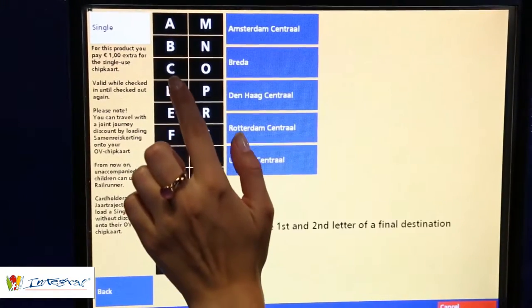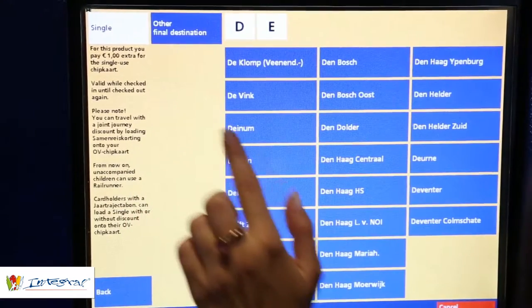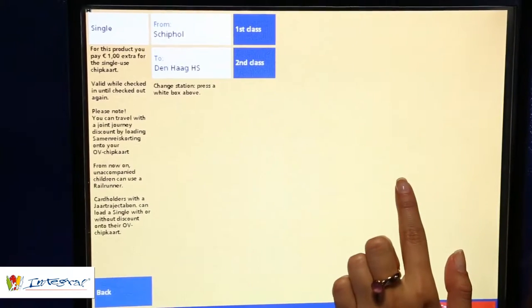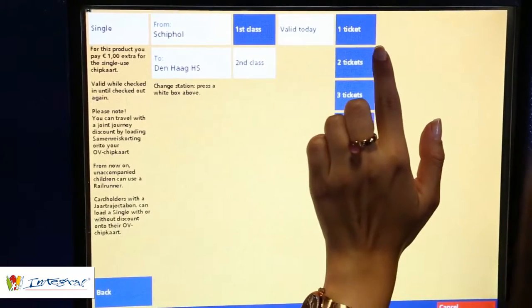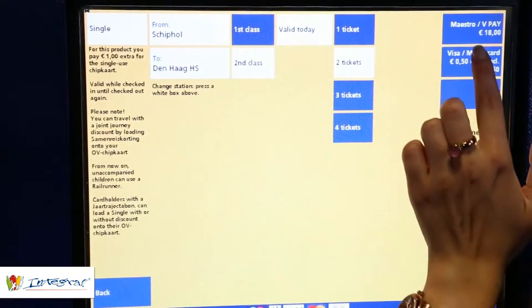Press the letters D and E for train station The Hague HS, then select Den Haag HS. Choose the class you would like to travel in — traveling second class is much cheaper. Select the amount of tickets you want to purchase, and finally choose a method of payment.